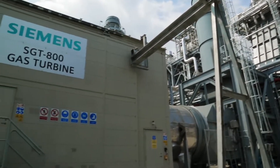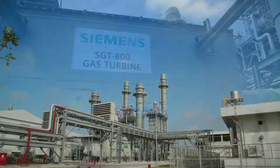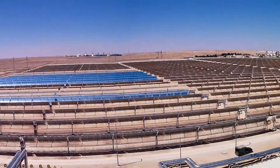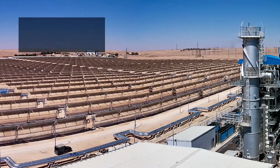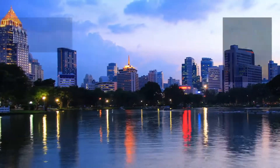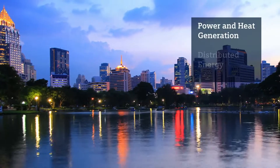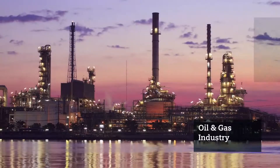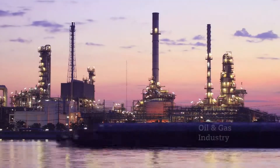With the SGT800, Siemens offers reliable and flexible solutions for a variety of power industries, such as independent power producers, utilities and municipalities, and also for oil and gas companies such as refineries. Siemens has a long-standing engineering tradition, stemming all the way back to the early days of electricity.